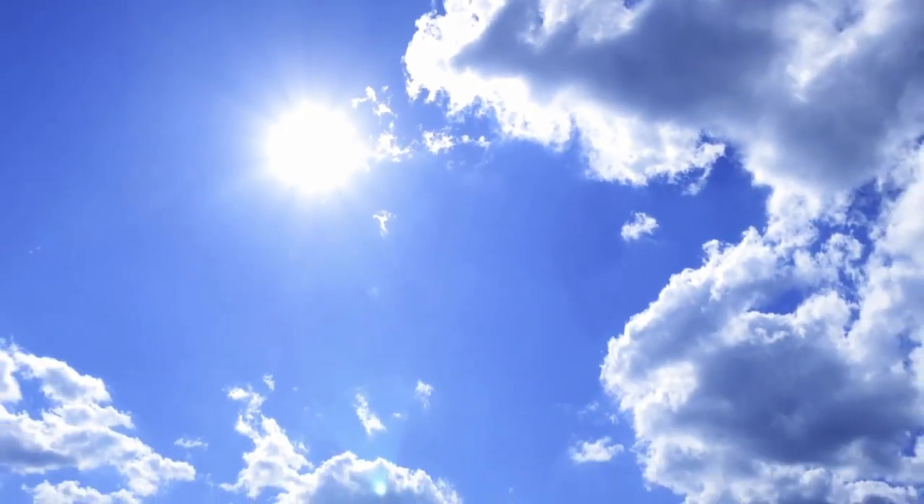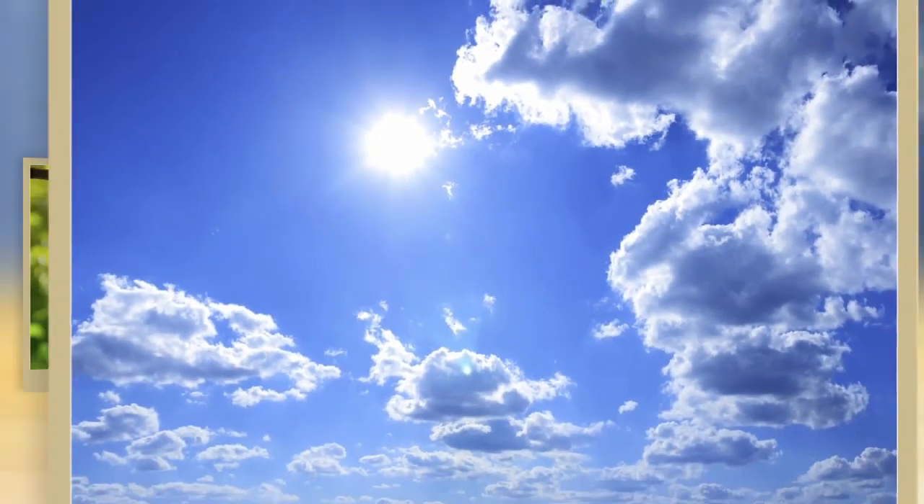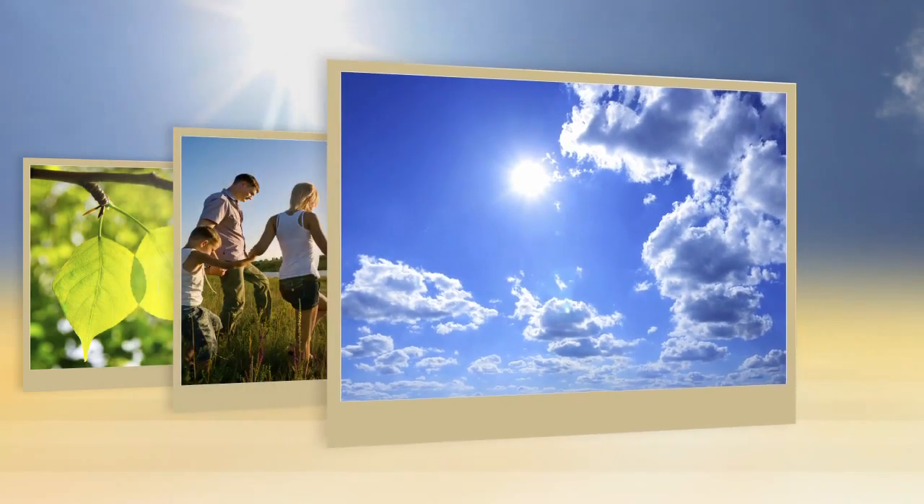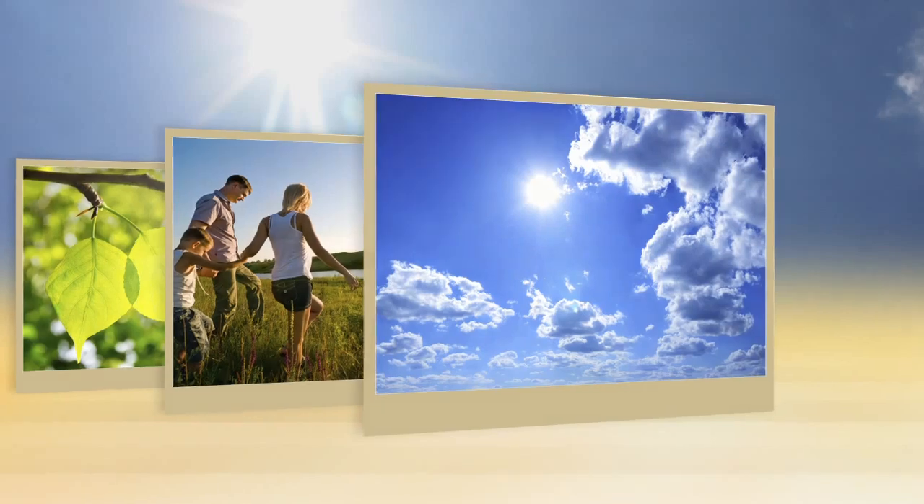If we are exposed to intensive sunlight and therefore solar radiation for too long, the beneficial effects are eclipsed by detrimental ones. The most serious of them is the development of skin cancer.